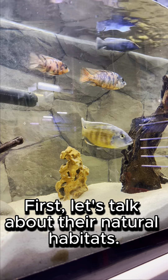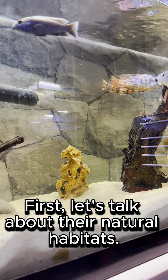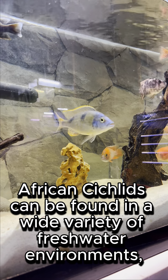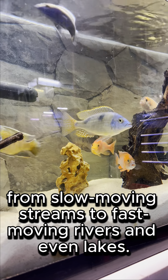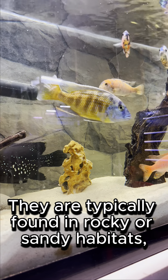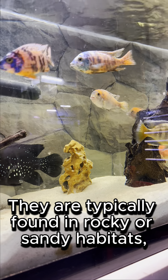First, let's talk about their natural habitats. African cichlids can be found in a wide variety of freshwater environments, from slow-moving streams to fast-moving rivers and even lakes. They are typically found in rocky or sandy habitats.